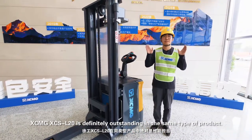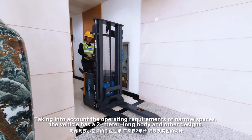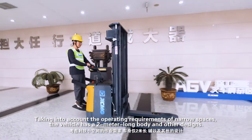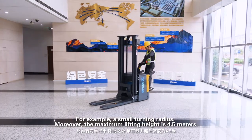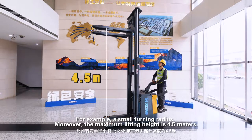The XCS L20 is definitely outstanding in the same type of products. Taking into account the operating requirements of narrow spaces, the vehicle has a 2m long body and other designs, for example, a small turning radius. Moreover, the maximum lifting height is 4.5m.